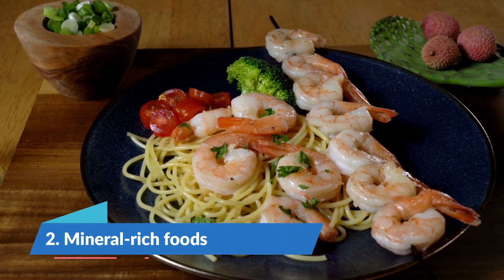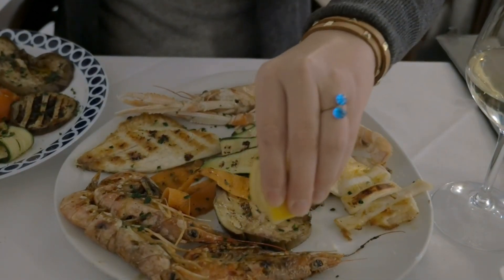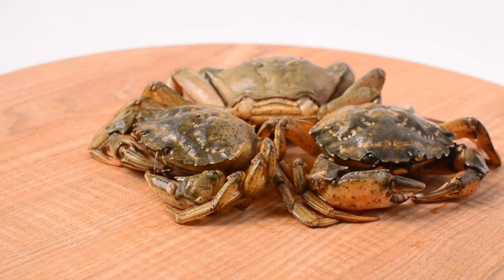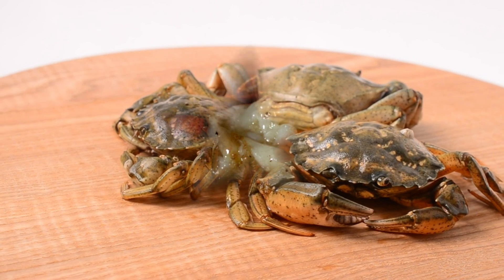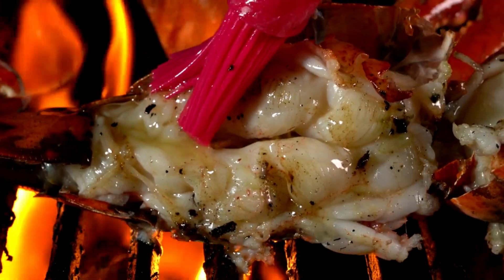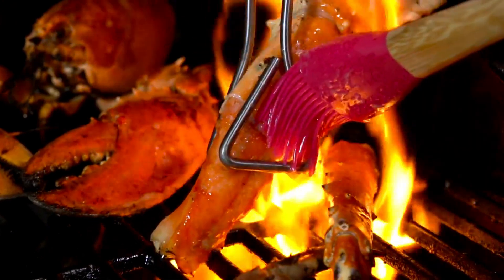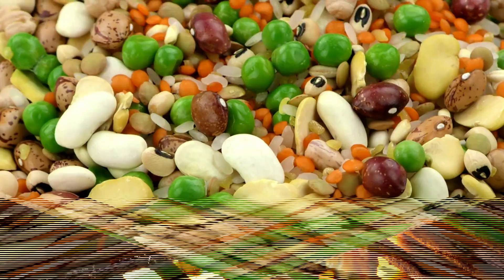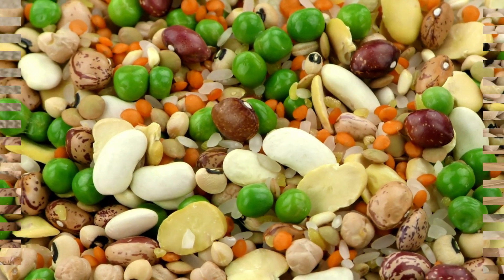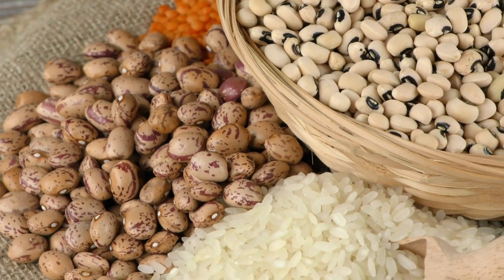Number 2: Mineral-Rich Foods. Iron and selenium are minerals that play distinct but equally important roles in the proper functioning of your body. However, they share one feature: they're both required for the thyroid gland, which regulates your metabolism, to function properly. According to research, a diet deficient in iron or selenium may impair your thyroid's ability to produce adequate amounts of hormones, potentially slowing your metabolism. Include selenium and iron-rich foods like meat, seafood, legumes, nuts, and seeds in your daily diet to help your thyroid function optimally.